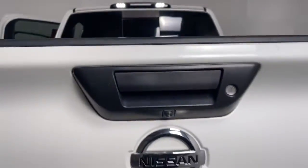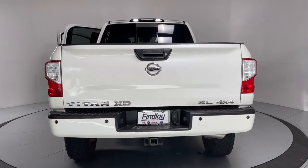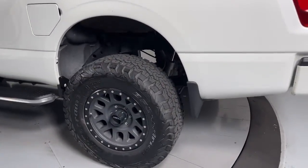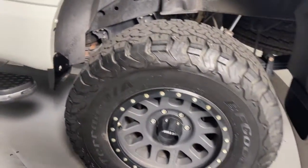The following are some of this vehicle's highlighted options: navigation system, keyless entry, backup camera, chrome wheels, power passenger seat, satellite radio, fog lamps, remote engine start, alarm, and blind spot monitor.